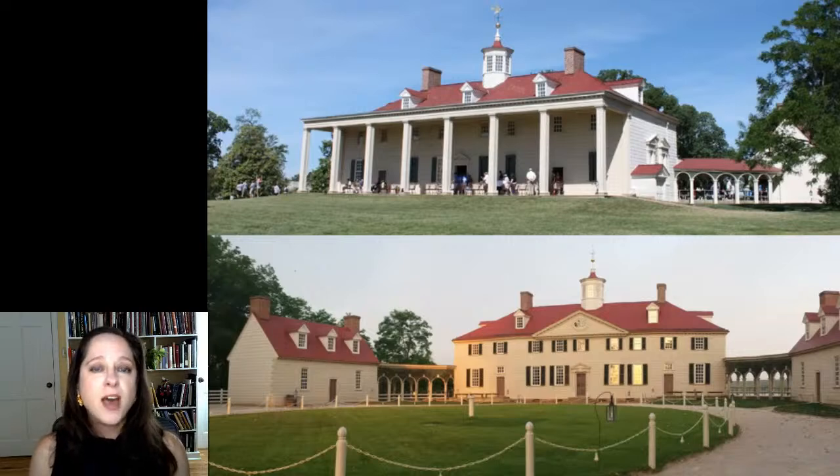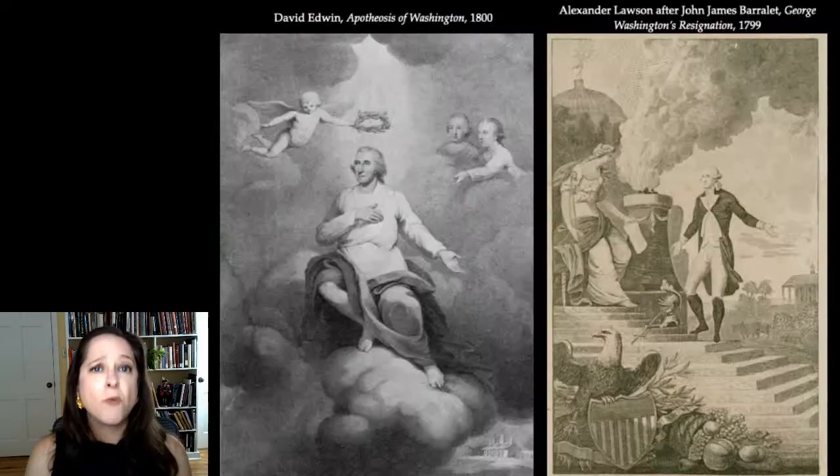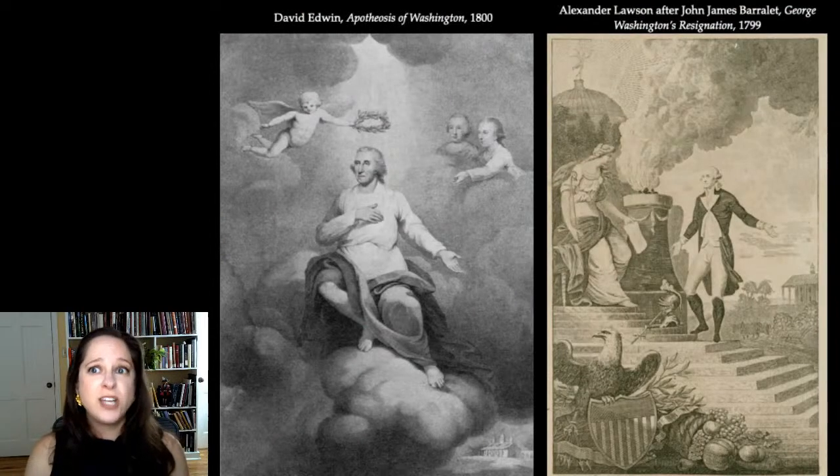Washington clearly loved Mount Vernon, and Americans responded. People were immediately curious about the home of the great president and general. Washington recognized this — he wrote to his farm manager William Pierce in 1794, 'I have no objection to any sober or orderly person gratifying their curiosity in viewing the buildings, gardens, and et cetera about Mount Vernon.' Washington designed the house to anticipate this curiosity and the fact that people would use the house as a lens to understand him. And it worked — early Americans did associate Mount Vernon with Washington. And here's where we get the second reason why Mount Vernon became so replicated: it was recognizable.